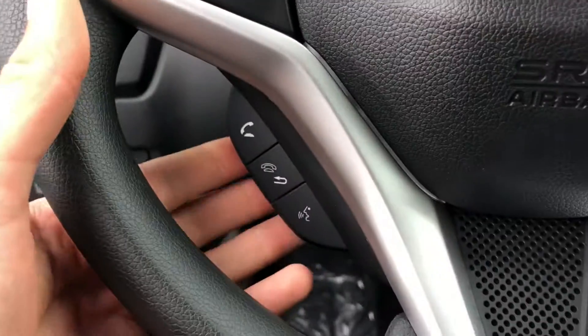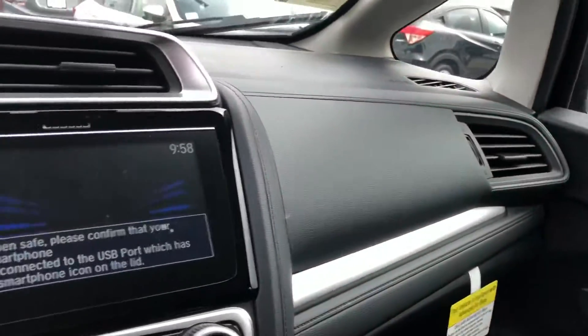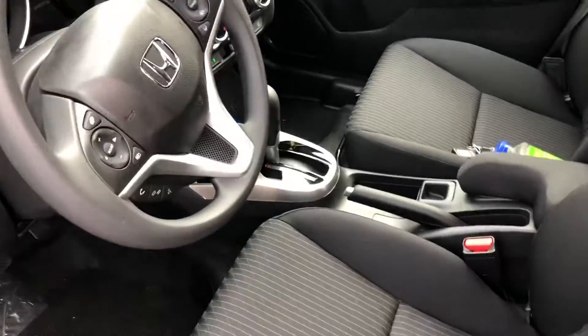Automatic daytime running lights and voice commands. You have your touch screen right there in the center. Beautiful black interior. It's a wireless key fob.